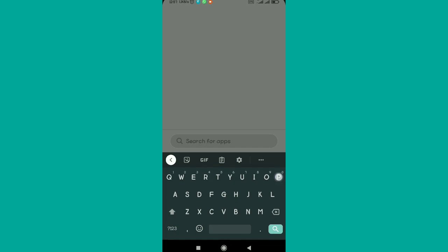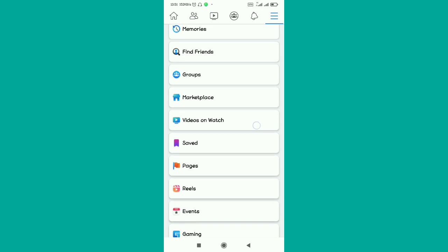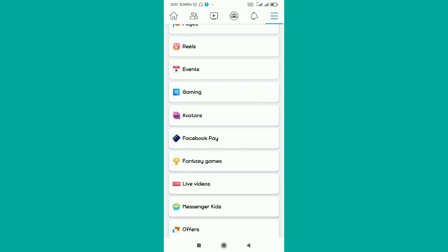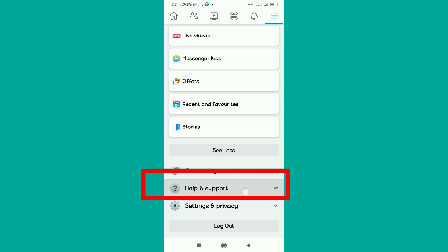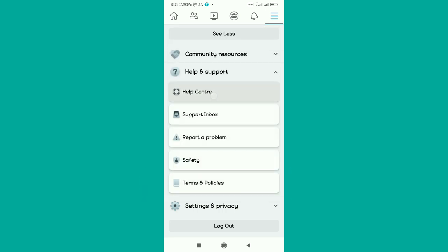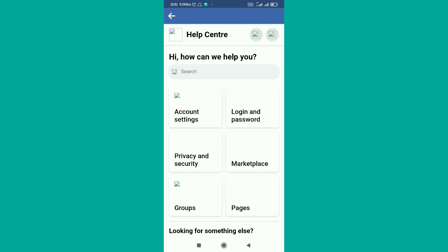I'm going to show you why. Tap those three dots, scroll down, go to Help and Support, and then select Help Center. It's going to redirect you to the Help and Support area — the Facebook Help Center.